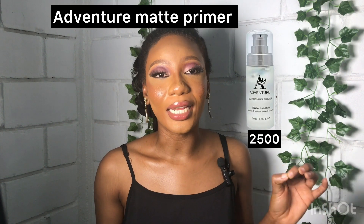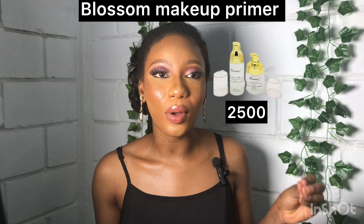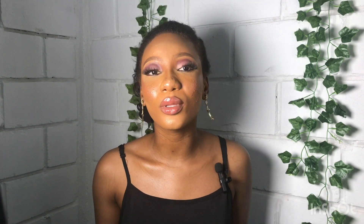I'll also be recommending the Blossom Makeup Concealer — it is good and costs 2,500 naira. I'm giving you different recommendations so you can look into which is more suitable for your skin and choose accordingly. So skin prep is out of the way.